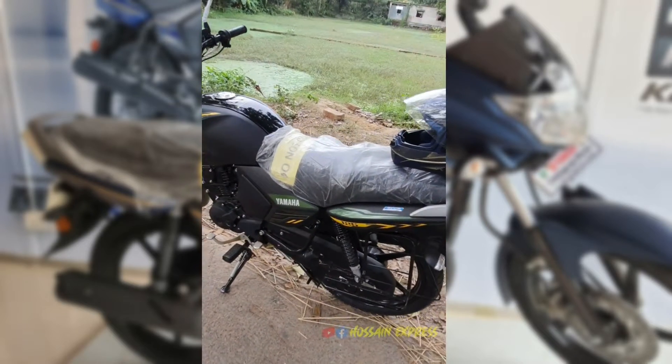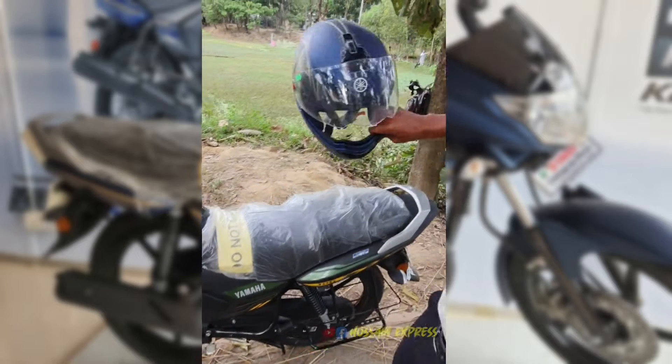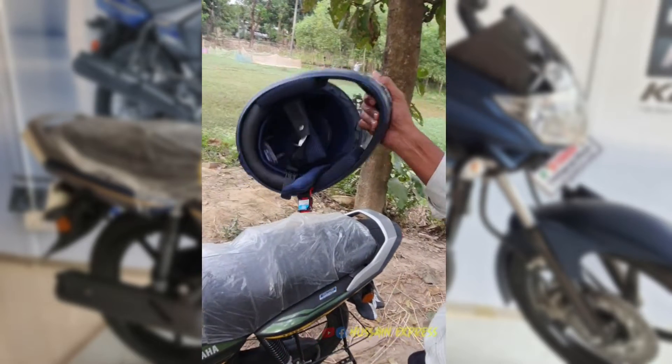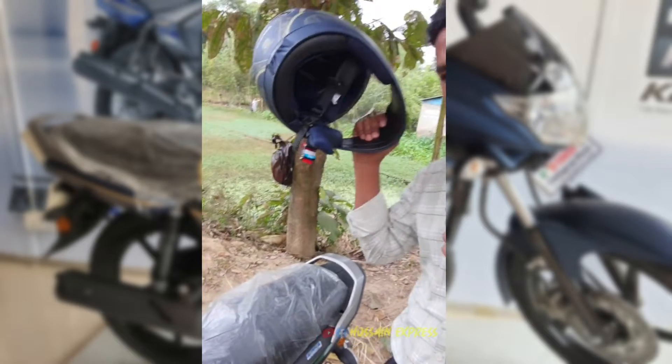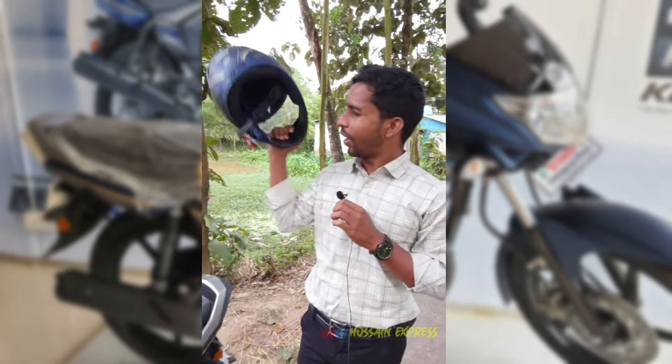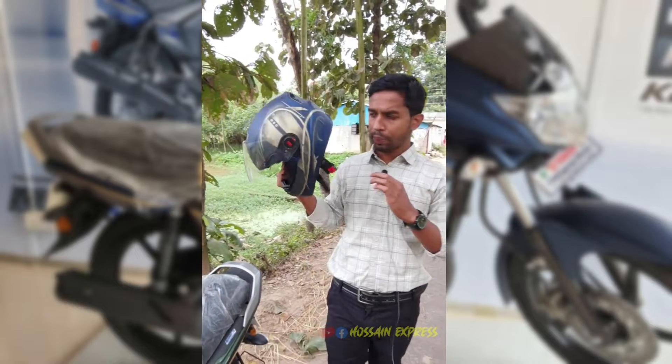This is the bag. This is the Yamaha helmet. This helmet is very high quality — the Yamaha is very well made. It's a bit better than the Felifat.